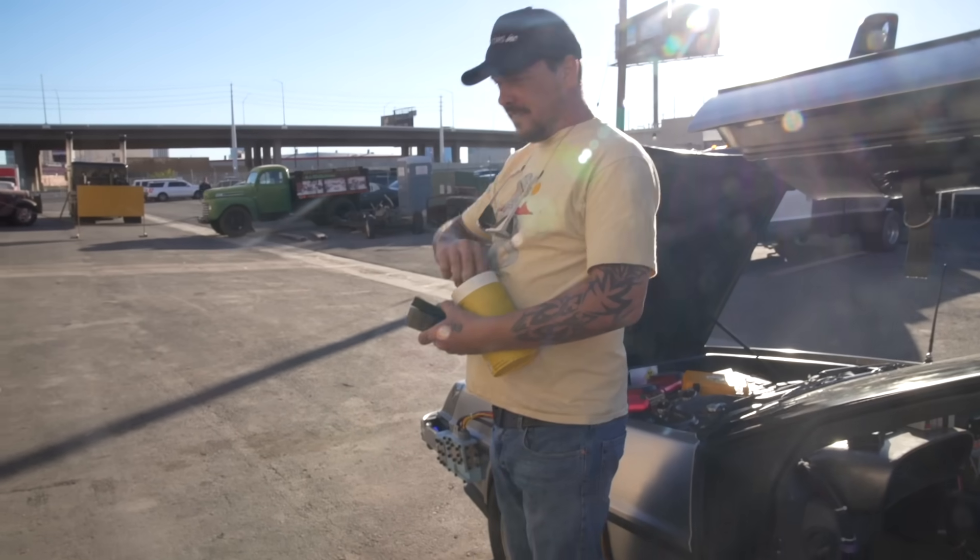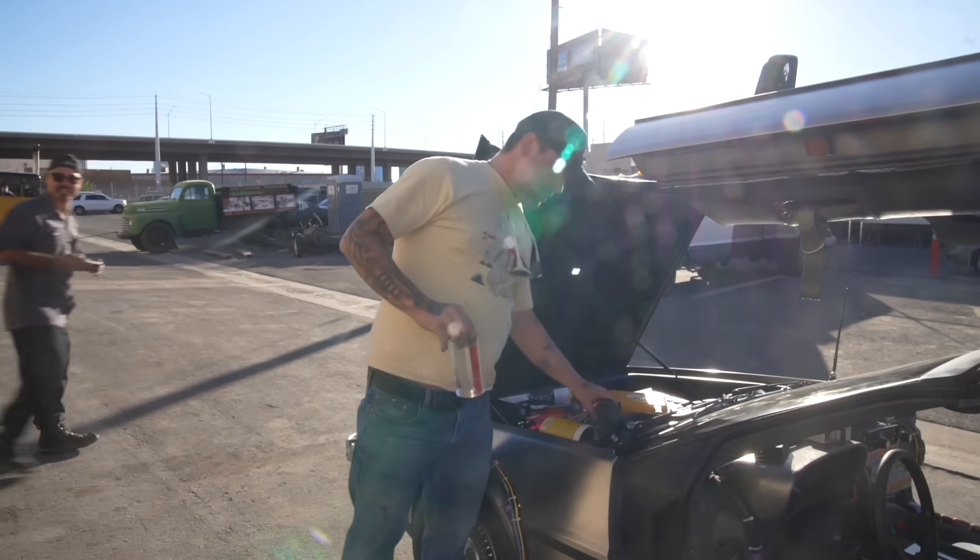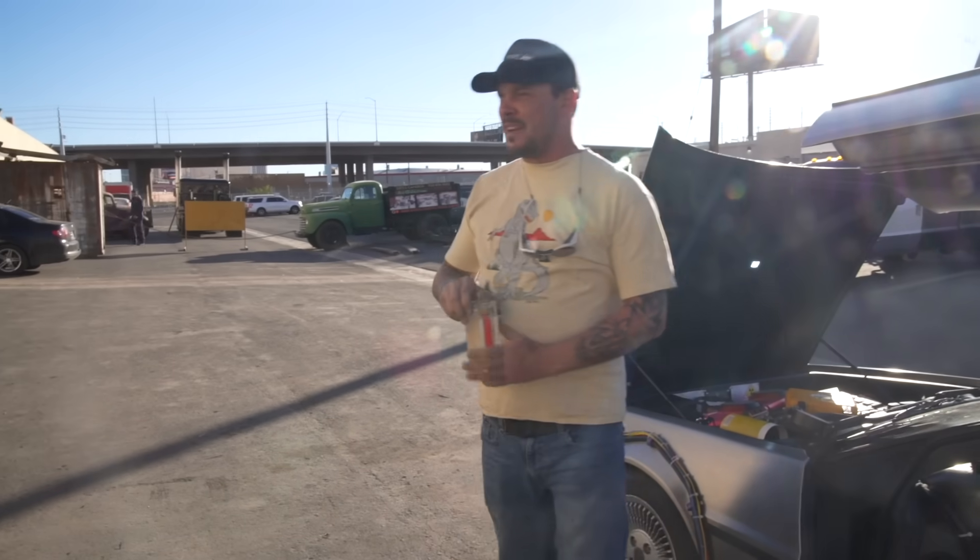I've got a 79 Pacer from Wayne's World. I've got a 66 Batmobile, an 89 Batmobile, and a Jurassic Park Jeep.